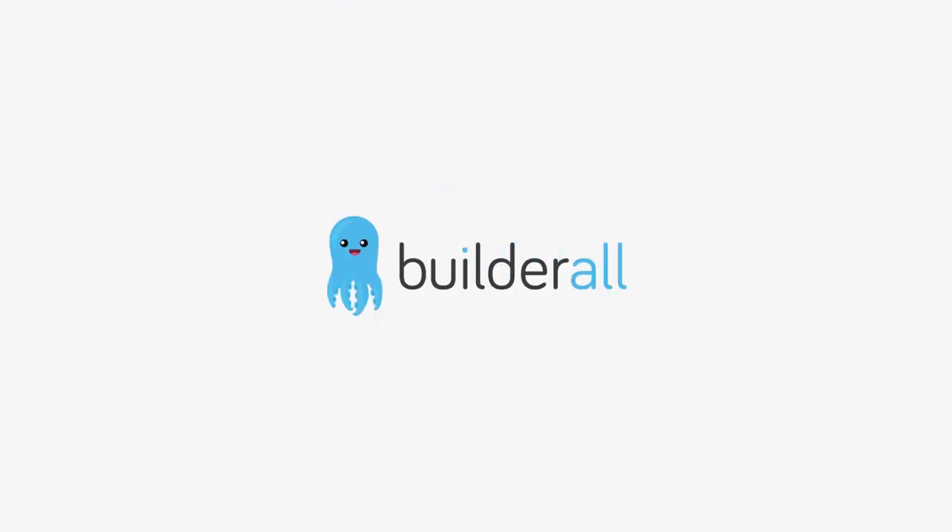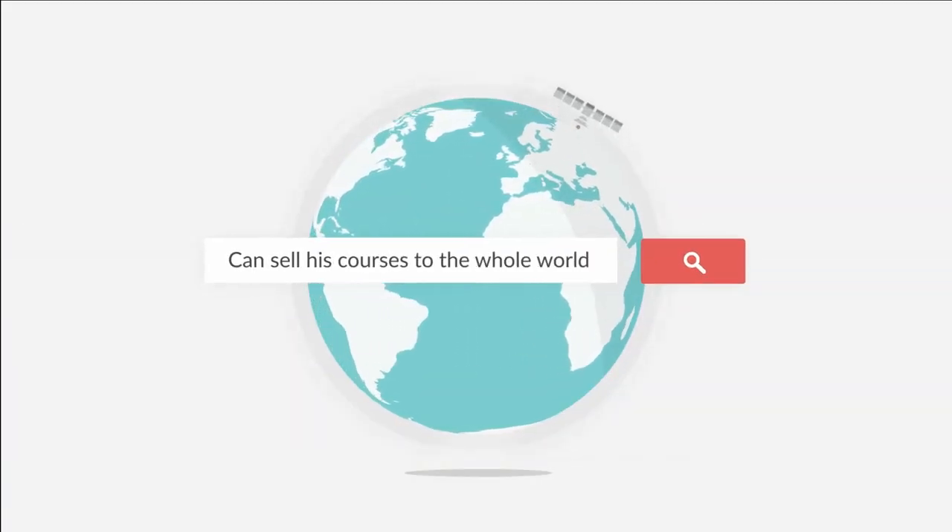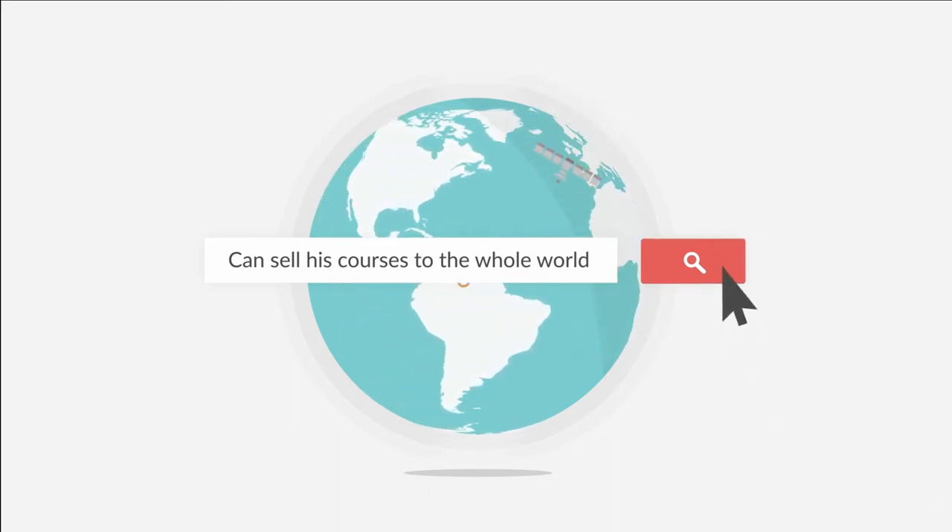Today, with Builderall, Marcus can sell his courses to the whole country without having to rent a building for his school.